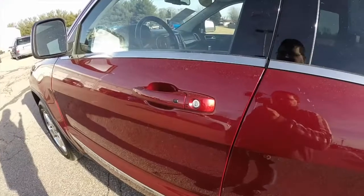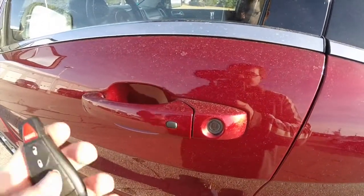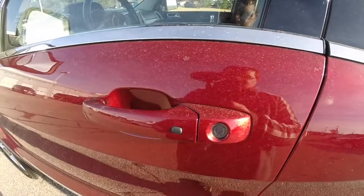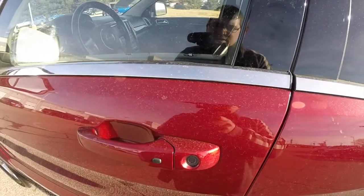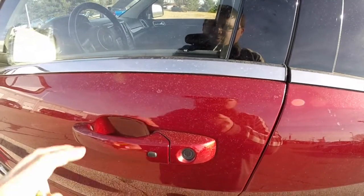To operate the keyless enter and go: to lock the vehicle, with the key fob in your pocket or purse, pressing the black button on the handle will lock the vehicle. To unlock, just wait a few moments and grab the handle.